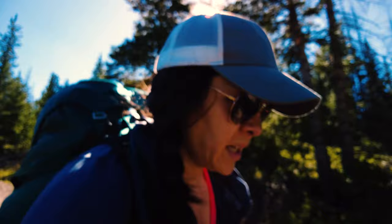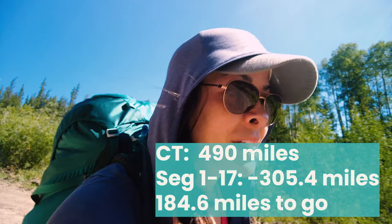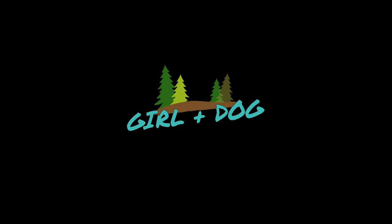We're just approaching the end of the trail. Going to find a good spot in the shade for water and clean up Remy's leg a bit more. We're approaching Highway 114, and that's another 20.6 miles off our 500 miles of fun in 2021.